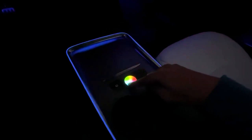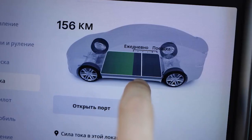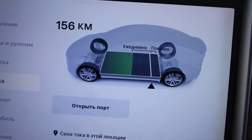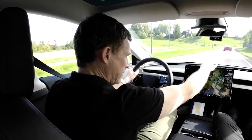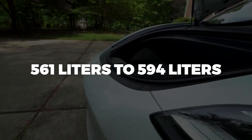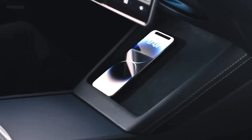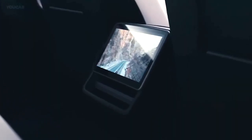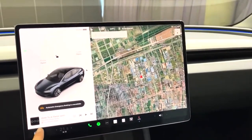The Model 3 Highland introduces a redesigned steering wheel that eliminates the need for indicator stocks in favor of haptic touch controls and physical buttons. The drive mode selector has been moved to the touchscreen for more intuitive control. Additional notable changes include an increase in trunk space from 561 liters to 594 liters, a 3-speaker addition for a total of 17 speakers, perforated rear seats, improved Wi-Fi and Bluetooth connectivity, and an enhanced Bluetooth microphone for better audio quality.